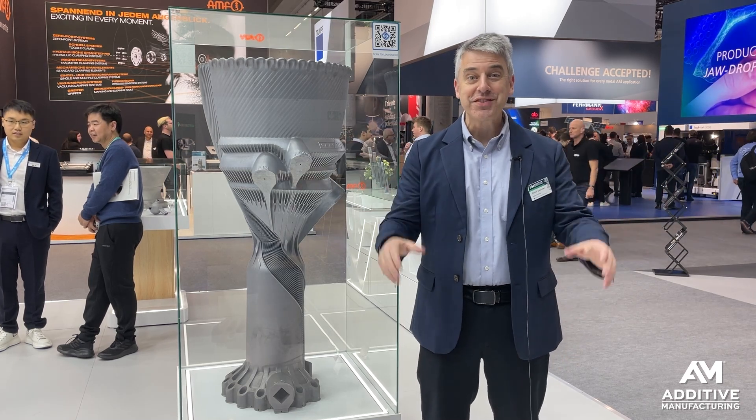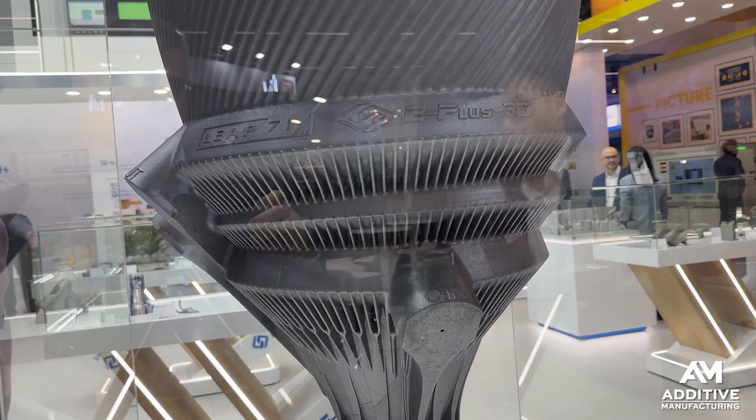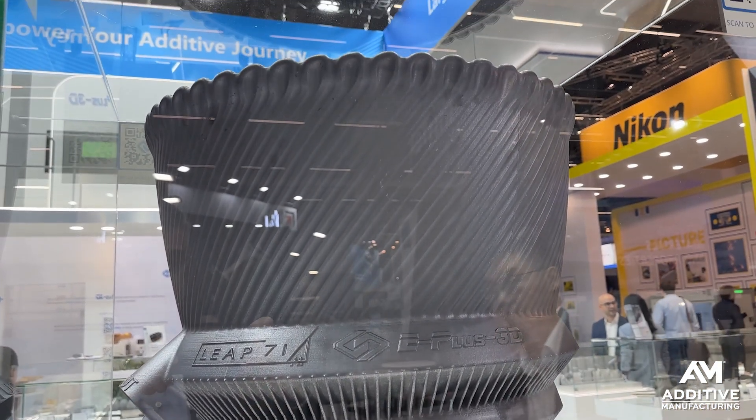Key to realizing the promise of additive manufacturing is design consolidation and process consolidation. Here is a radical example of both. Pete Zielinski, Additive Manufacturing Media, reporting from the Formnext Expo in Frankfurt, Germany.